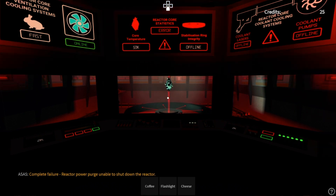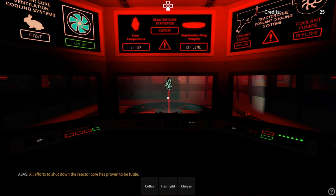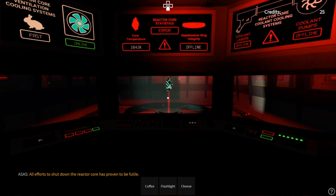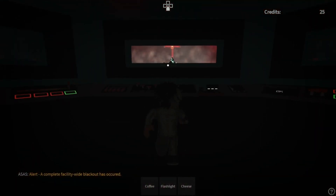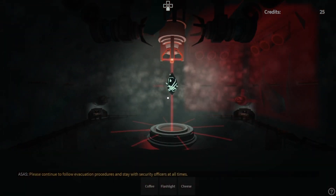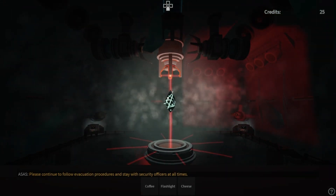Complete failure. Reactor power insufficient to shut down the reactor. All attempts to shut down the reactor core have failed. Power levels are compromised. A complete facility blackout is imminent. Please continue to follow evacuation procedures and stay with security officers at all times.